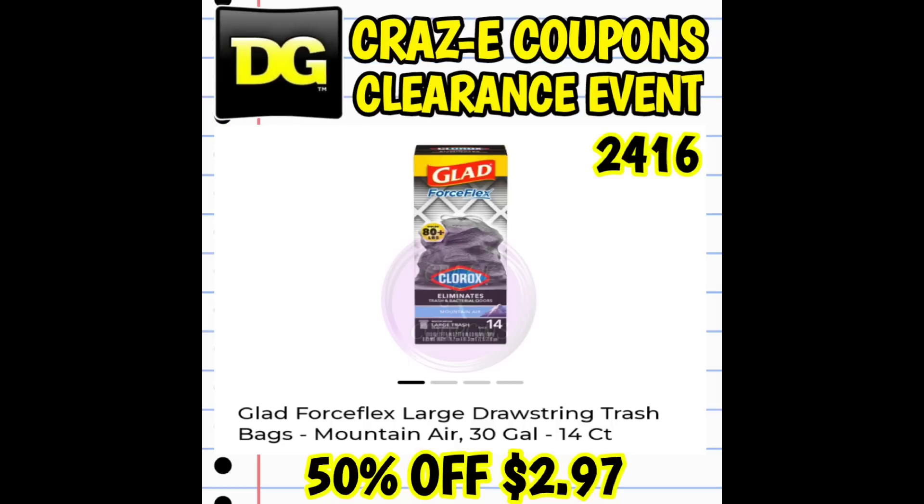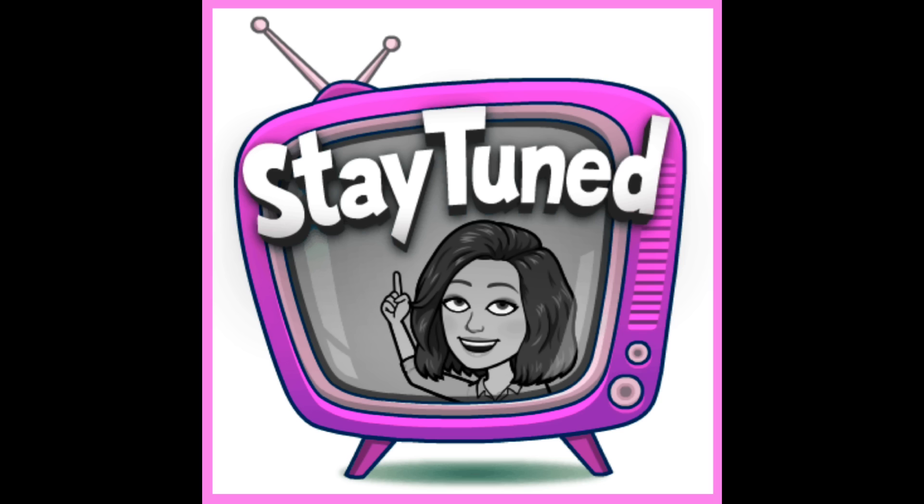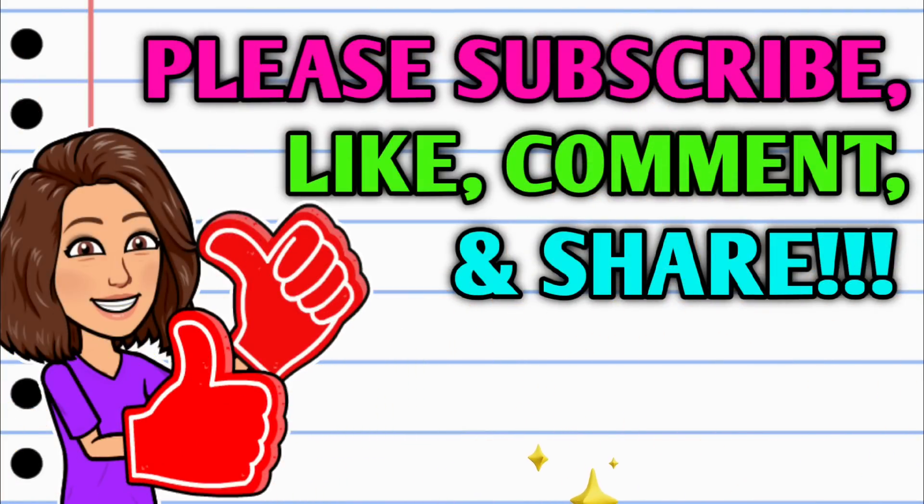We have a ton of the 3-2-1 party supplies included in this clearance event, so make sure that you check up and down that party aisle as well. If your stores don't have that stuff marked or put in the clearance section, make sure that you scan, scan, scan.